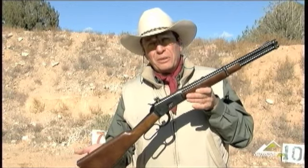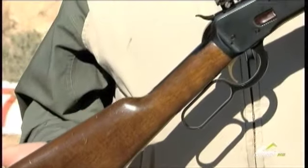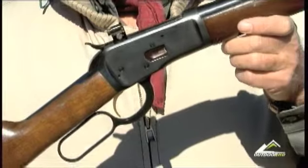Another advantage to the lever-action as a home defense gun is that it just doesn't have that black rifle look that some people get so excited about. My gosh, it looks like the gun John Wayne carried — and how could that be un-American?